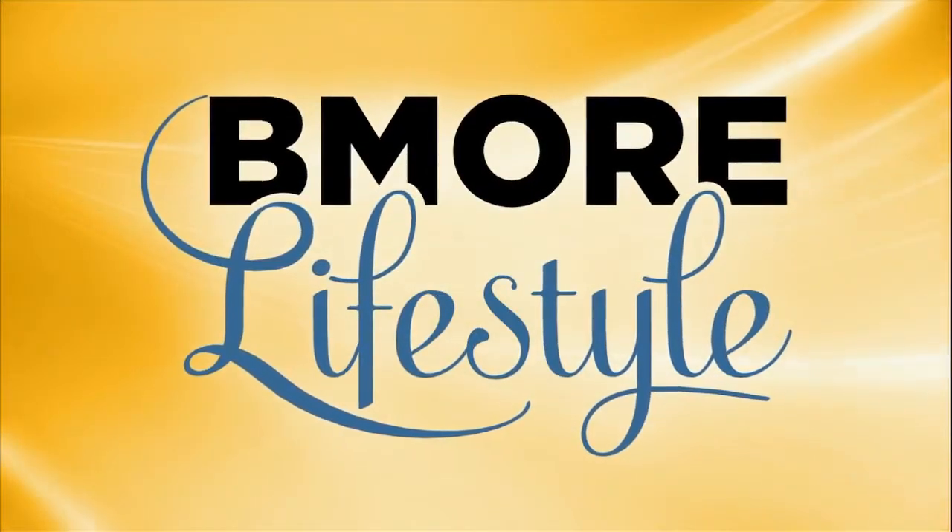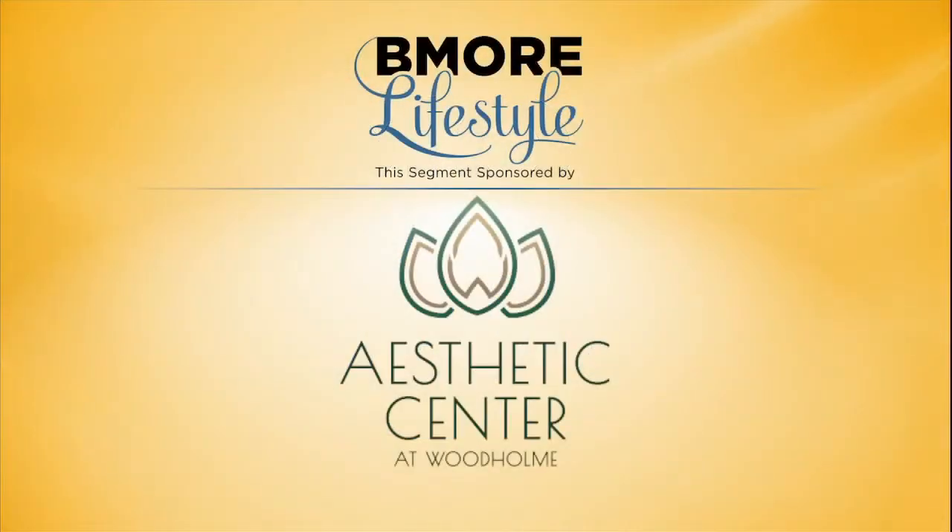The Be More Lifestyle segment is sponsored by Aesthetic Center at Woodhome. The Aesthetic Center at Woodhome offers an array of options for cosmetic and reconstructive procedures. In addition to a state-of-the-art surgery center, the professional doctors also provide comprehensive skin care and laser services.